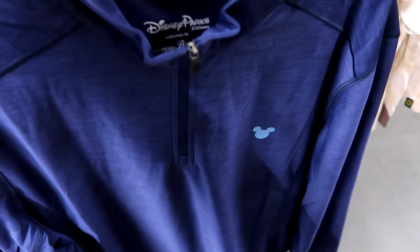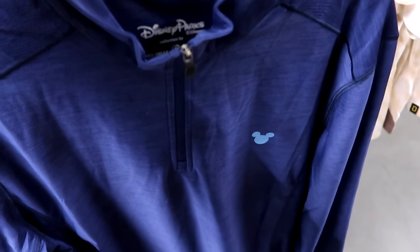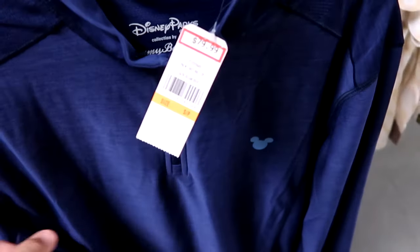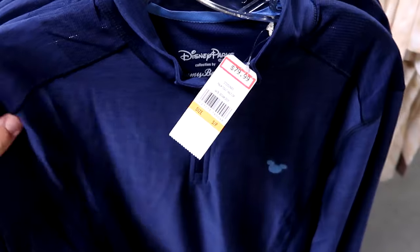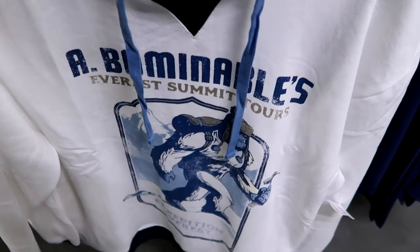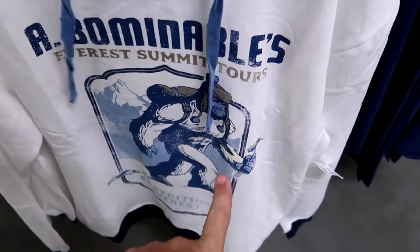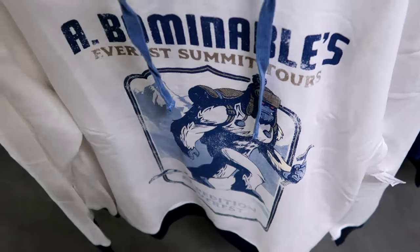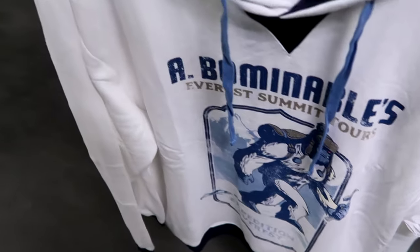On this rack they have another Disney Parks Tommy Bahama shirt - a quarter zip long sleeve with Mickey on the front, very very soft - $79.99, available in every size. Over here is an Expedition Everest pullover hoodie that says 'Everest Summit Tours' with a huge graphic of the Yeti and 'Expedition Everest' at the bottom - $30 from $60.